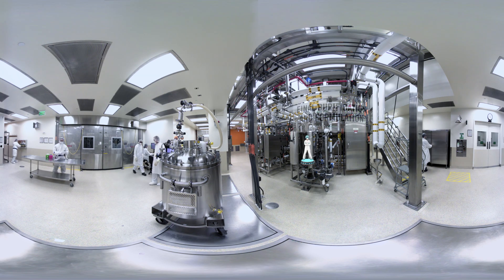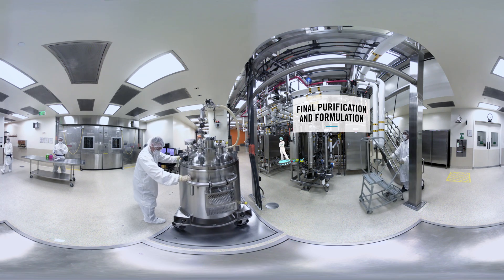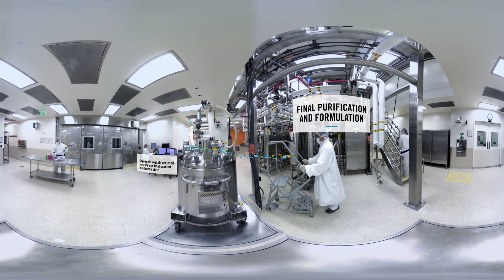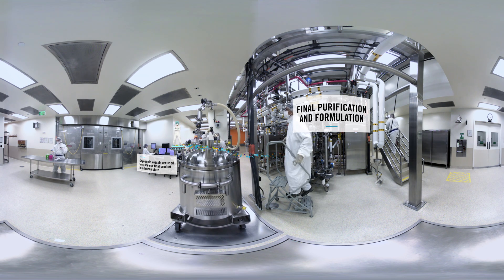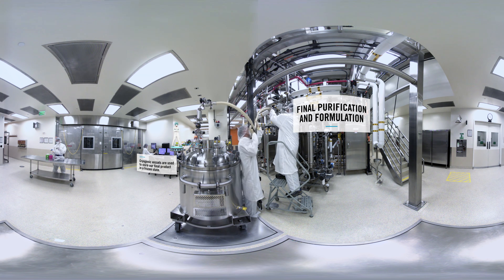The last step here in Vacaville is preparing our proteins for the final product formulation. To recap, desired antibodies have been grown, harvested, purified, and concentrated. Here, they're transferred into containers like this called cryogenic vessels for frozen storage. They're then shipped to other sites for further processing into the final product, and packaged for patient delivery.